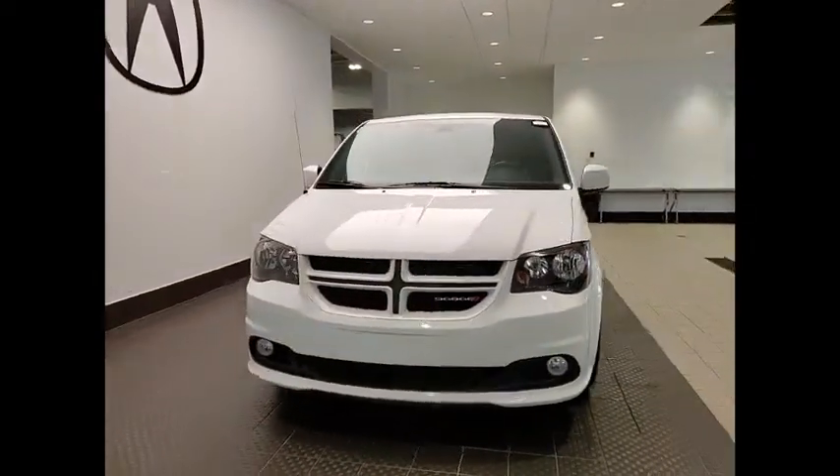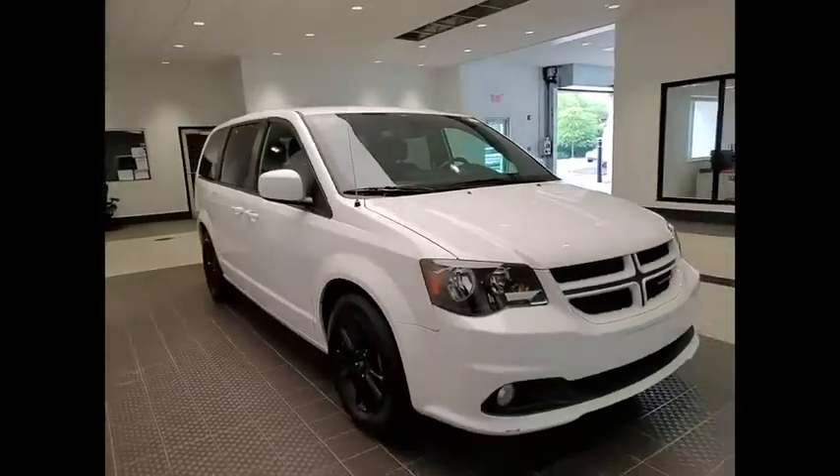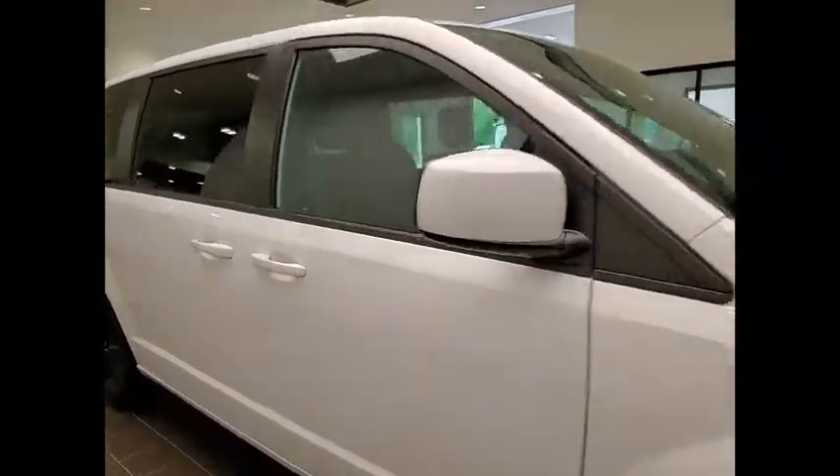Come test drive the 2019 Grand Caravan. The Dodge Grand Caravan received the government's highest front and side crash rating of 5 stars.